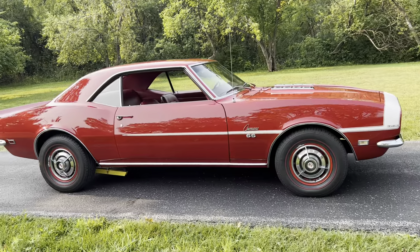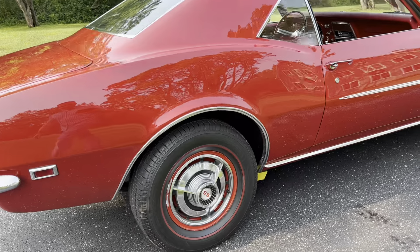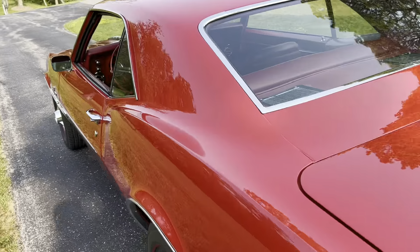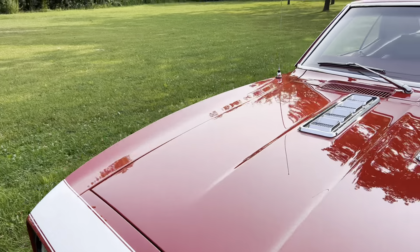One of those collectors was from Bring a Trailer. Then it went to me for a number of years, I sold it to a really good friend, and then I helped him sell it to another really good friend and great collector.